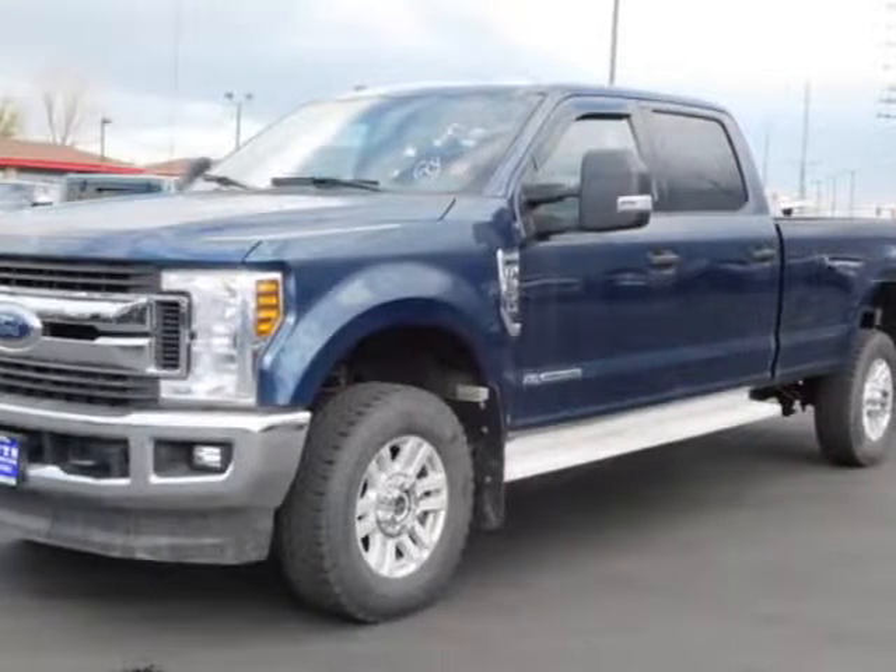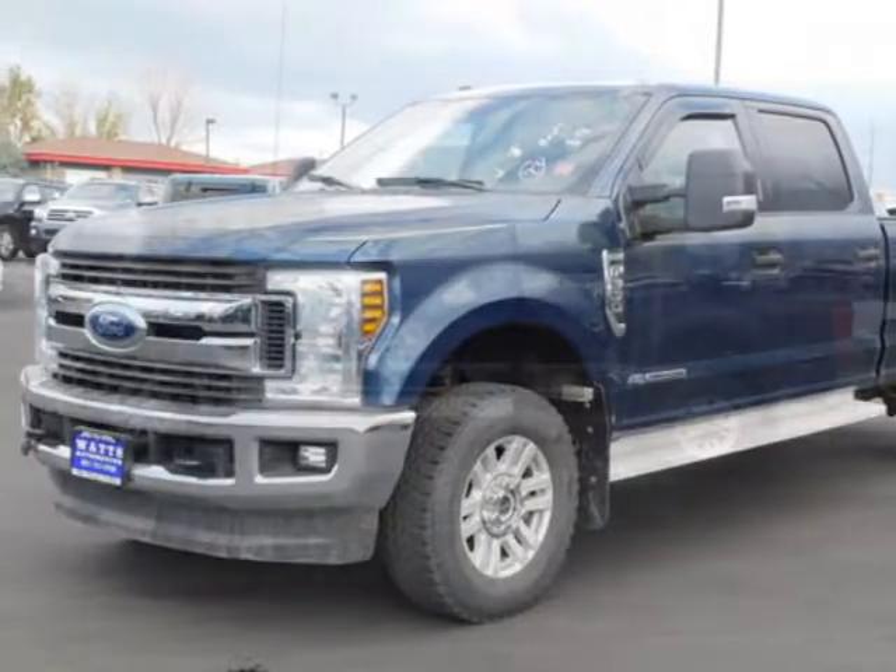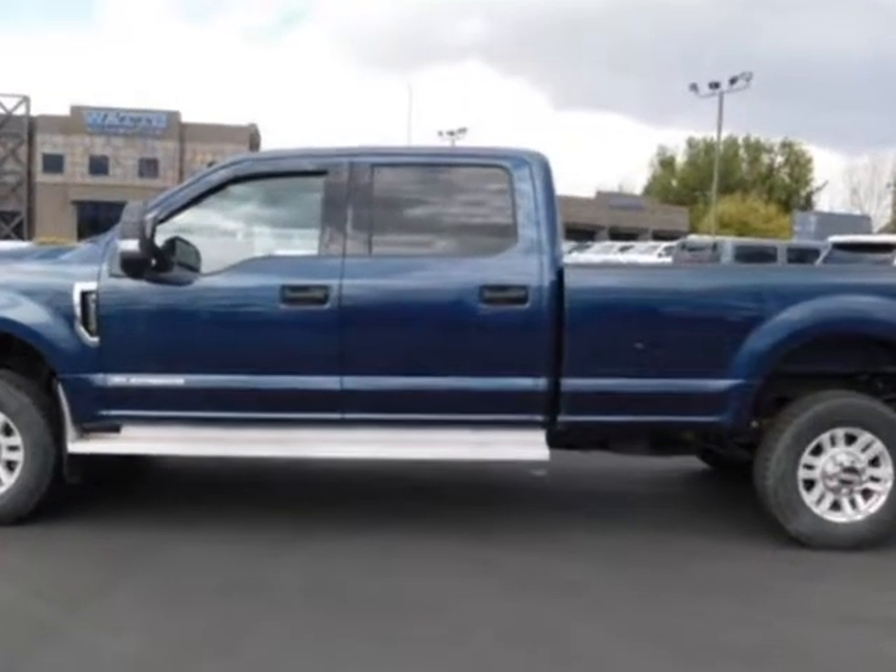Check out this 2018 Ford Super Duty F-350. For your protection, a warranty is available for this vehicle.